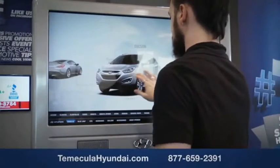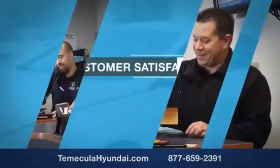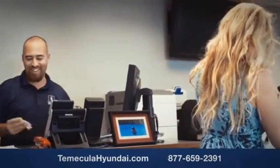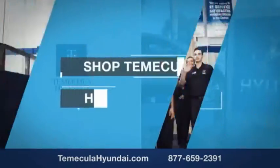Buying a car is a big financial decision and knowing you're working with a team you can trust is important. We want you to know that customer satisfaction is our top priority. You want to work with a team that has integrity and passion — people you can trust. Shop Temecula Hyundai today.